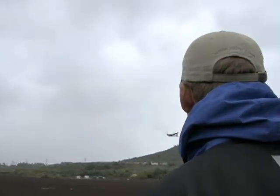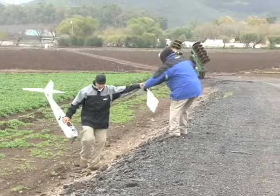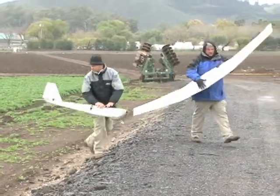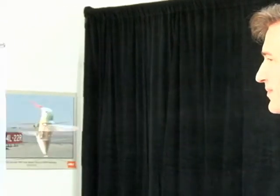The AeroVironment company spokesman says airborne drones also have civilian uses for public safety, security, and search and rescue. And the new Nano Hummingbird will go places that the larger drones cannot. Mike O'Sullivan, VOA News, Los Angeles.